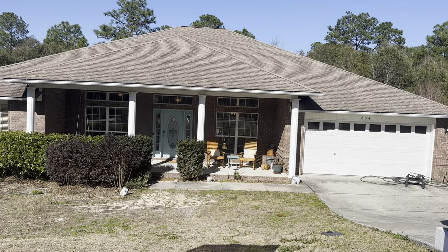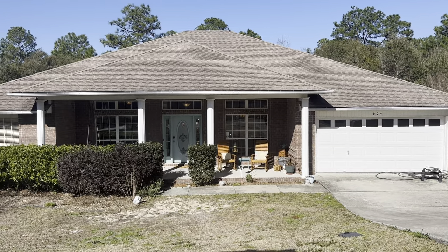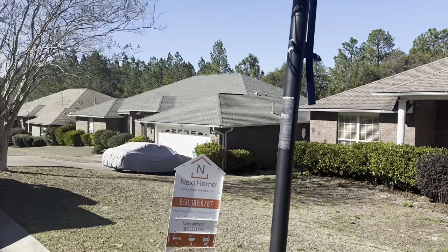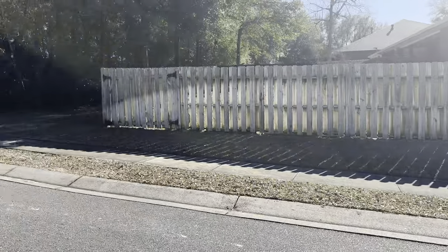Here we are at 604 Territory Lane in Fox Valley subdivision to look at the neighborhood. There are quite a few Southern Group guys that live here. You do have sidewalks in the neighborhood, and there is a park.